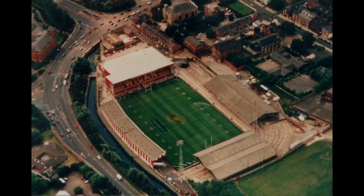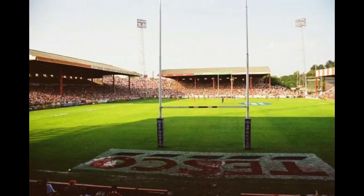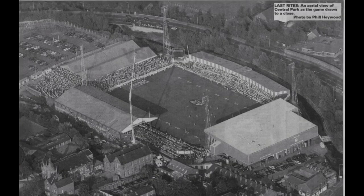Central Park was the home of Wigan between 1902 to 1999. The club was founded in 1872 but for the first 40 years of their history they played at a couple of other grounds before finally settling on Central Park. The first game played at Central Park was on the 6th of September 1902 when Wigan defeated Batley 14 points to 8 in front of 9,000 people. The final capacity before the ground was closed was 18,000, but back in the old days there were crazy attendances, and Central Park was no exception.